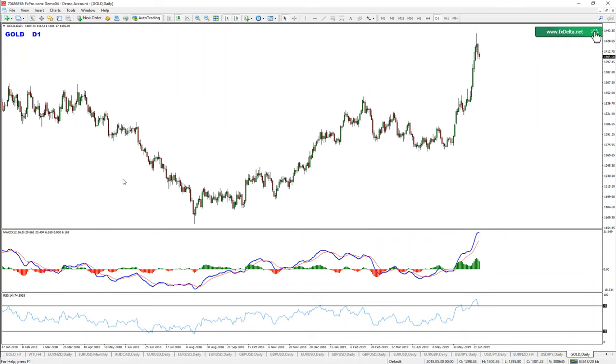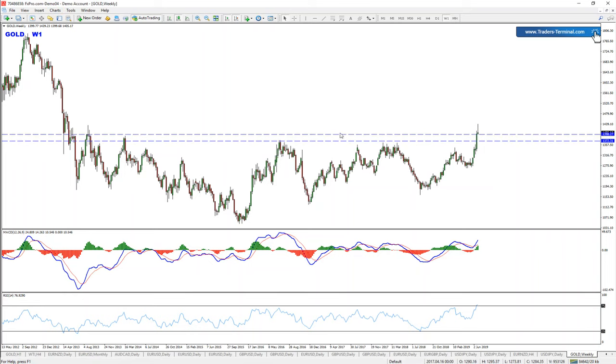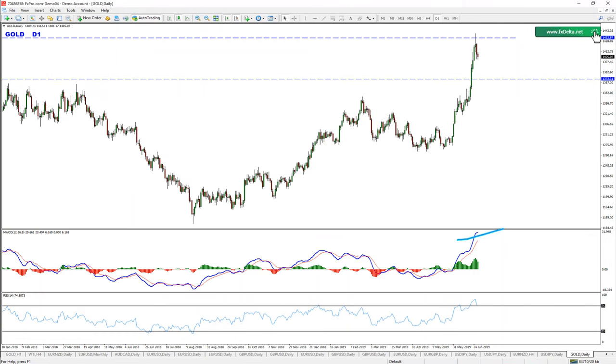I've been asked about gold as well. Very quickly — gold managed to break above what I believe was a six-year high. There was a trend line, there was an extreme spike here, which we finally managed to break above. Basically we have a resistance zone which is now probably going to turn into a supportive zone for us. The divergence is gone, everything is showing bullish momentum — and bullish momentum is to be expected going forward.